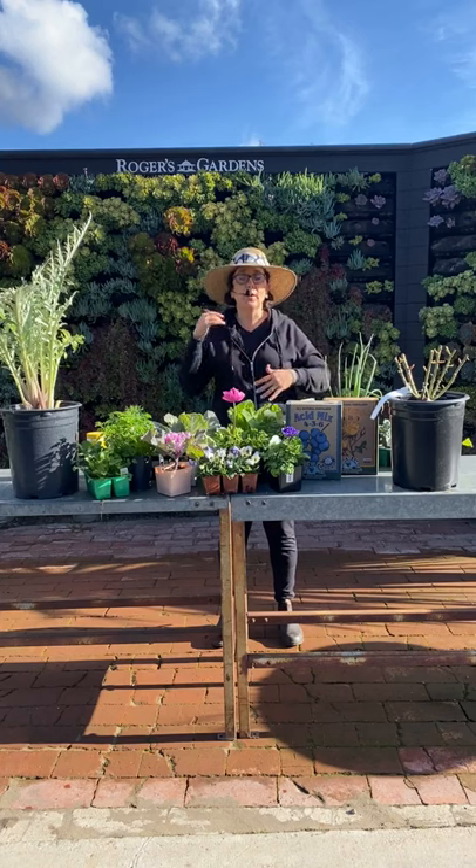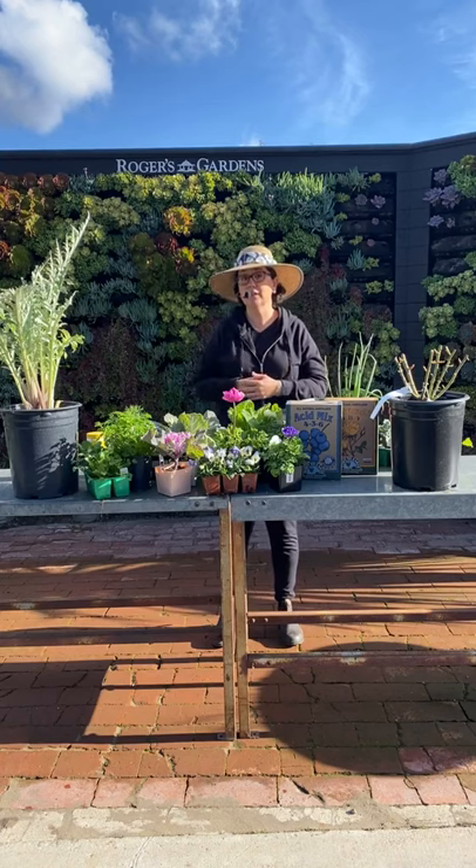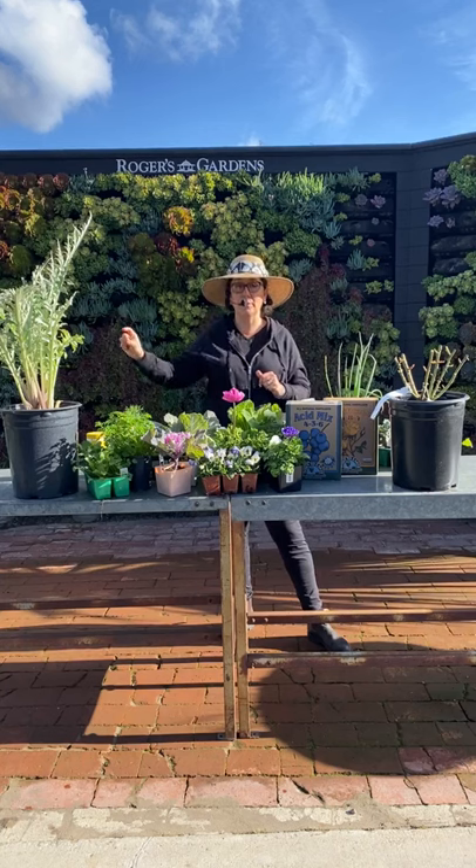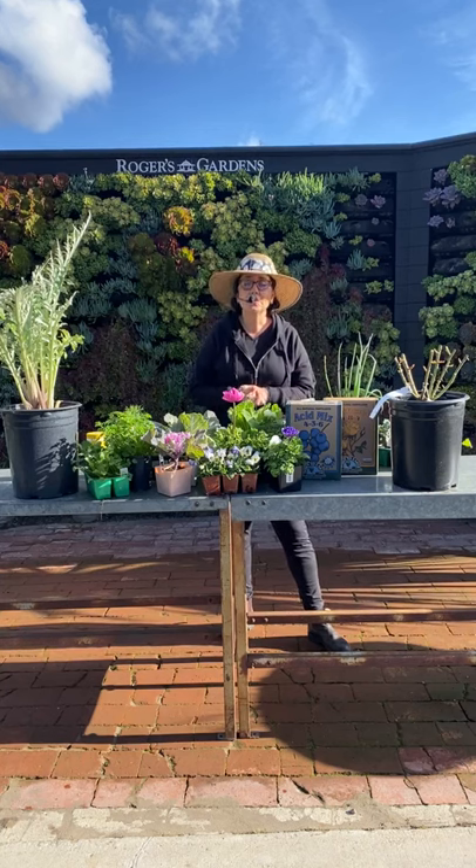People think they have to do all their gardening in spring, but here in Southern California if you're gardening in spring you're too late — you're playing catch-up at that point.